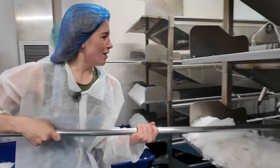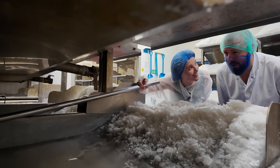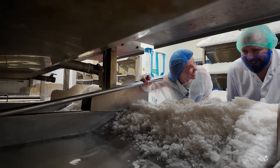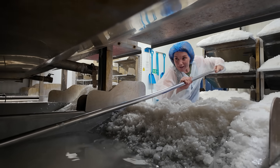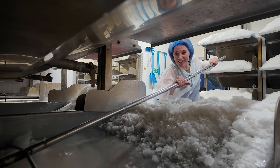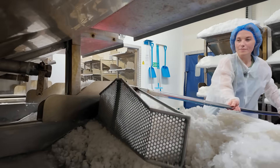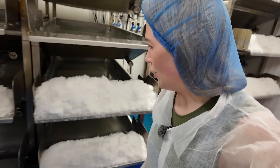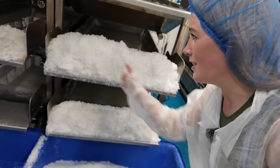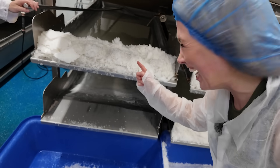Sean, do you think I would make it as a salt maker? Of course! Really? Genuinely. Maybe — if YouTube doesn't work out, you might find me here on the Cornish coast. Wasn't that fun? I love that. It's not as easy as it looks. Sean, experienced salt maker — that's his pile. That's mine. Let's get out of here.